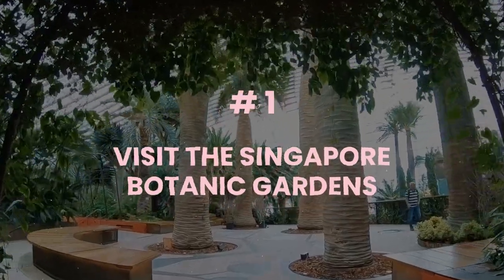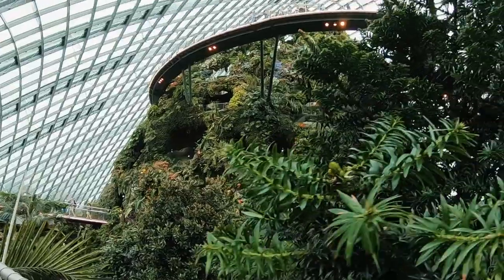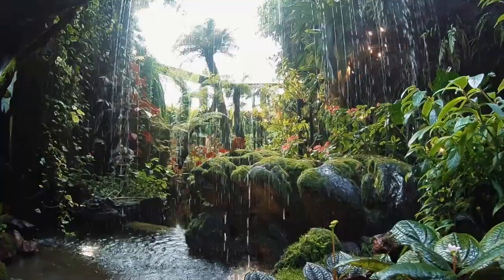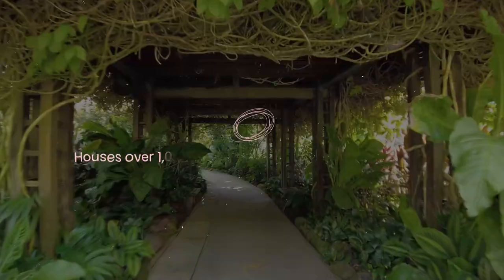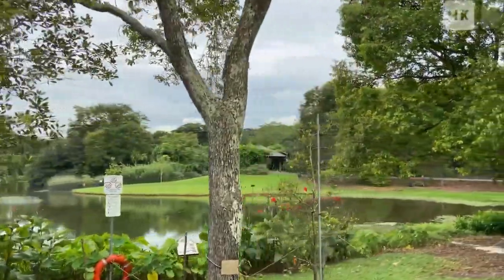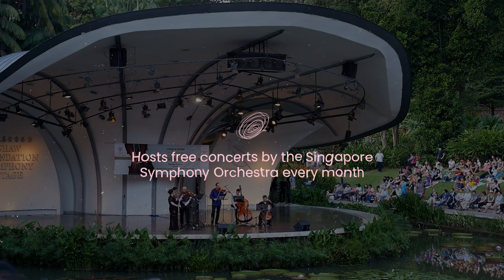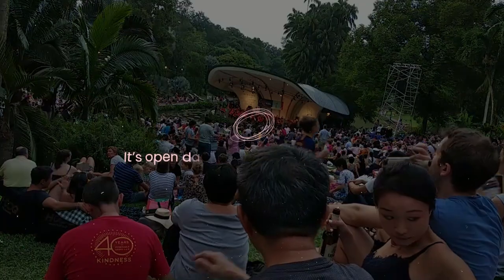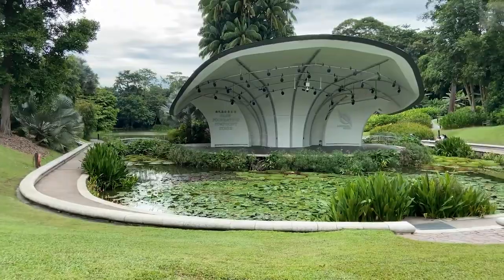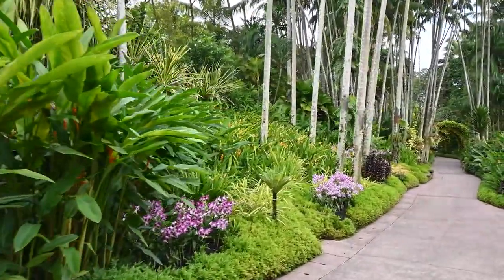Number one: visit the Singapore Botanic Gardens. The Singapore Botanic Gardens is a UNESCO World Heritage Site that spans over 82 hectares of greenery and gardens. You can explore the various attractions within the park, such as the National Orchid Garden, which houses over 1,000 species and 2,000 hybrids of orchids; the Jacob Ballas Children's Garden, which features a water play area, a tree house, and a farm; and the Symphony Lake, which hosts free concerts by the Singapore Symphony Orchestra every month. It's open daily from 5 a.m. to 12 midnight. Admission is free for all visitors. You can also get a free guided tour — visit their website to know more.